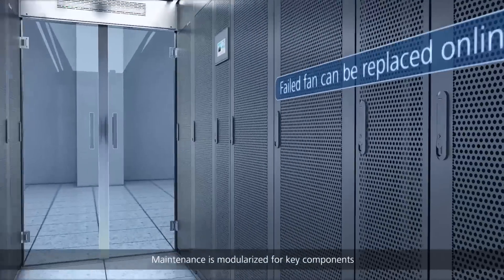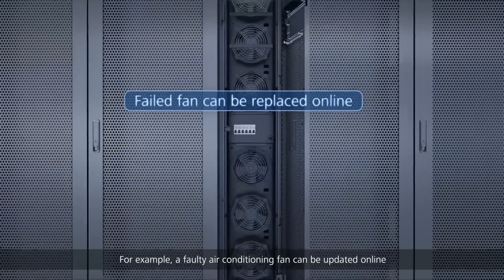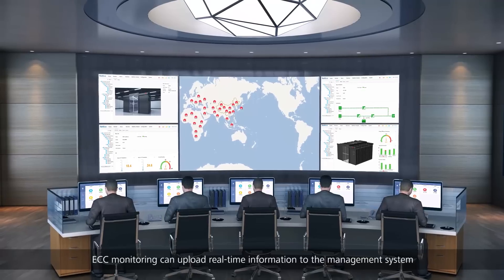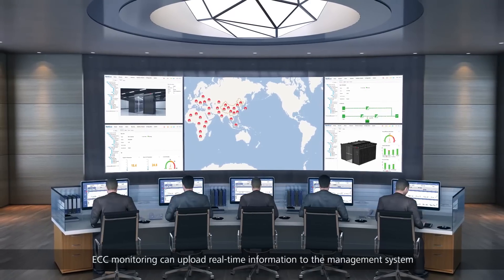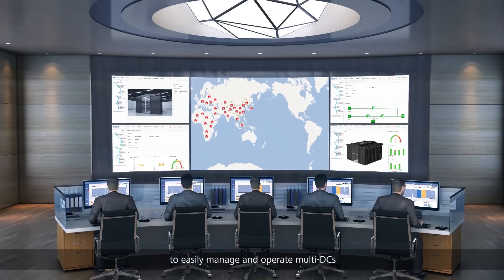Maintenance is modularized for key components — for example, a faulty air conditioning fan can be updated online. ECC monitoring can upload real-time information to the management system to easily manage and operate multiple DCs.